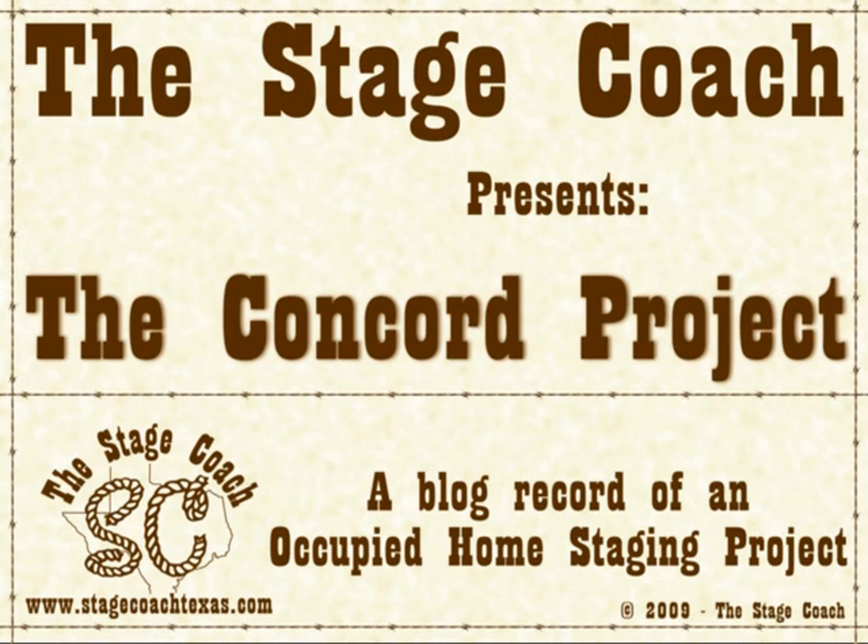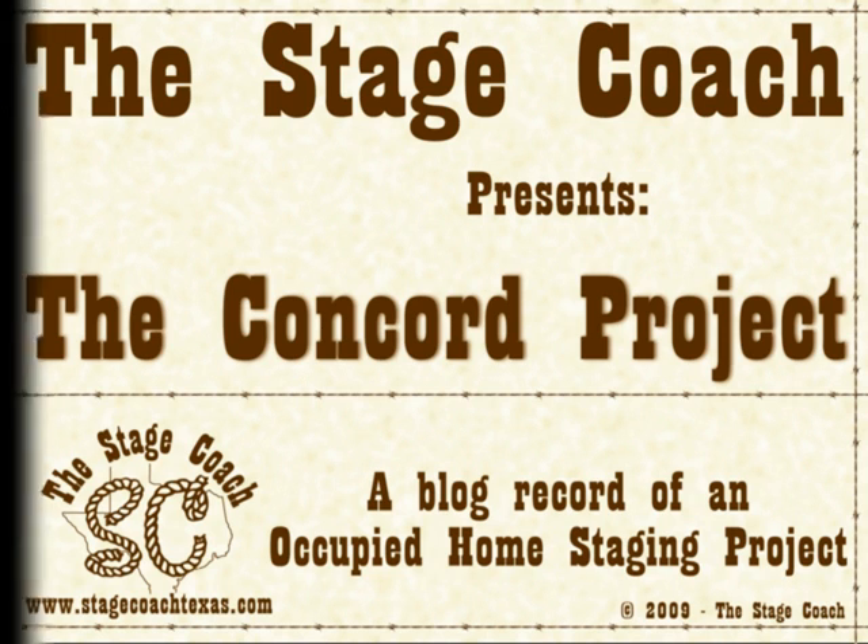Thanks for stopping by the Stagecoach. This is the first of many video blogs that will be done for a large residential occupied home staging project here in the Austin area. This may be a slideshow or animation rather than true video. The purpose of this short series of clips is to show homeowners what we do at the Stagecoach, or how we can help coach you to producing a more marketable home. We started this project on Monday, February 16th, and hope to have the home ready to list before May 1st.